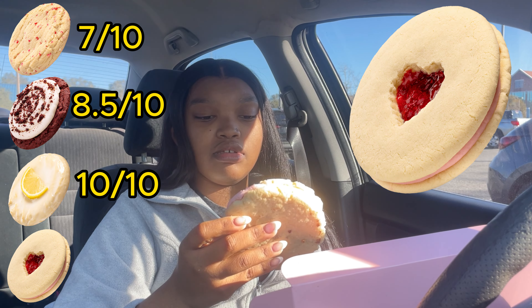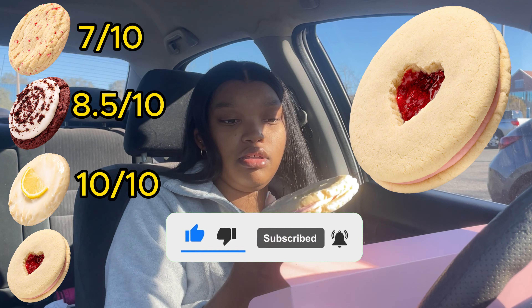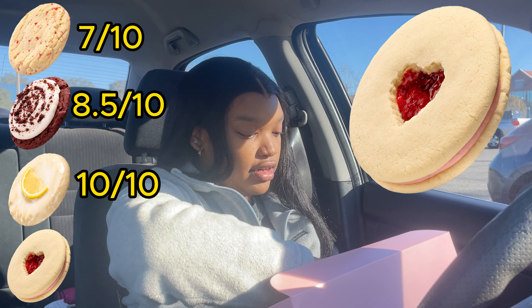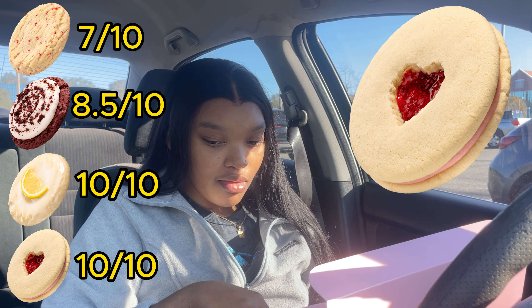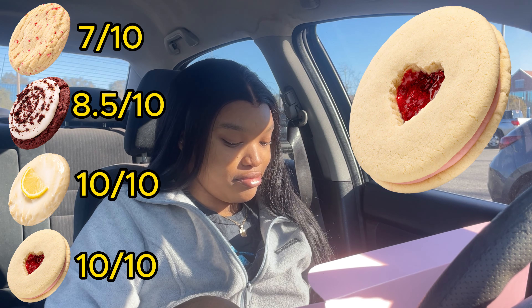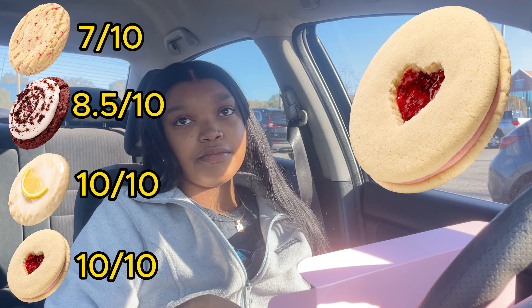And then we have the jammy heart. Hold on — I just felt it squiggle, so we're gonna hold it for support. Look at the heart though! We're gonna just taste a little piece of the outside first. That's another 10 out of 10 — that's literally so good. Wow, it's two shortbread cookies! I'm pretty sure I like shortbread — when I bit into it I was like, oh my god, this is heavenly in a cookie. It's a 10 out of 10, like literally.